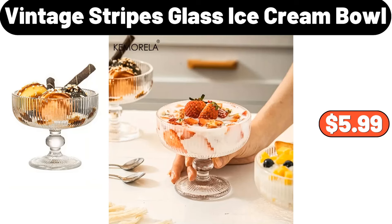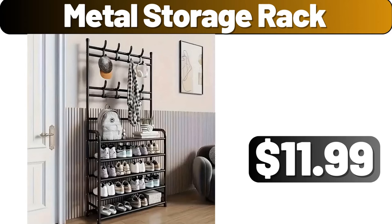Vintage Stripes Glass Ice Cream Bowl, $5.99. Metal Storage Rack, $11.99.